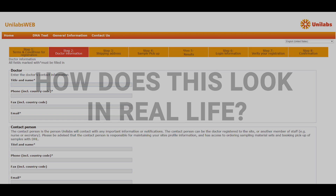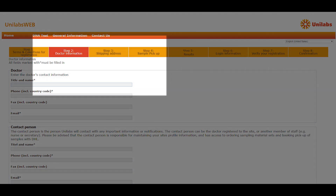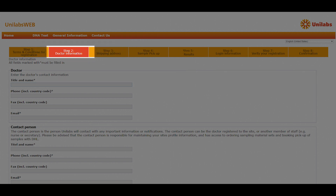At the centre of our service provision is a custom-designed web portal where individual physicians can sign up free of charge and immediately thereafter start using the testing service.